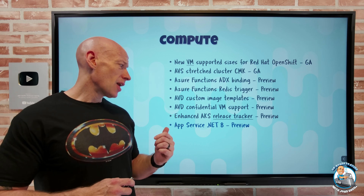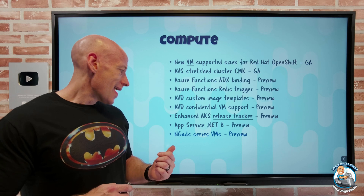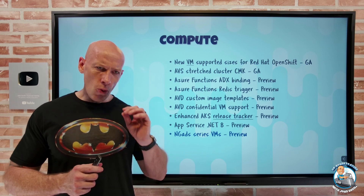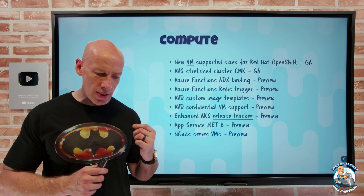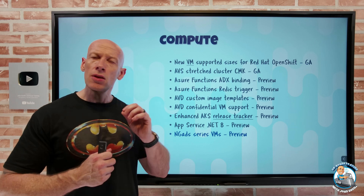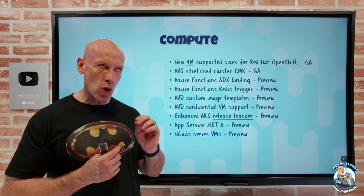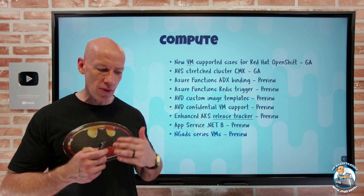Azure App Service now has .NET 8 support in preview. The NGA DS series virtual machines are also in preview — powered by AMD Radeon Pro V620 GPUs and AMD EPYC 7763 CPUs. These are purpose-built for gaming: generating and streaming high quality graphics for interactive gaming experiences on Azure.